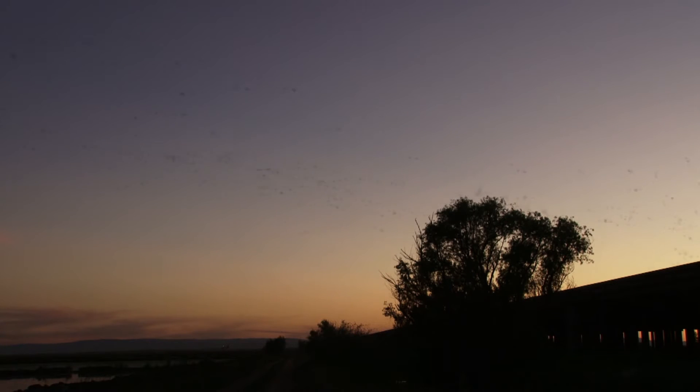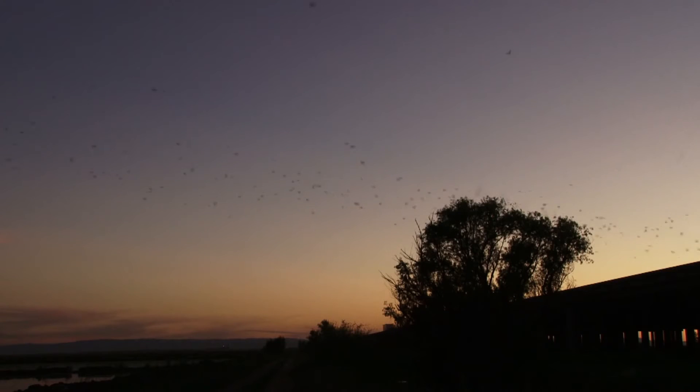Mexican free-tailed bats, like all of the bats that live here in California, eat insects. They're eating a lot of the moths that'll eat our corn or whose larval stages will eat our tomatoes. It's very important — it's pest control.